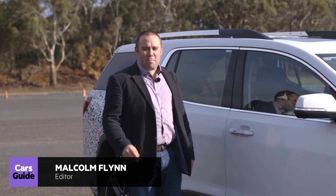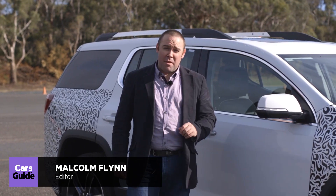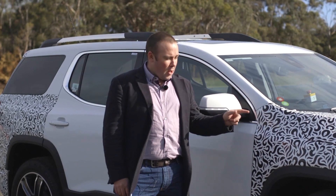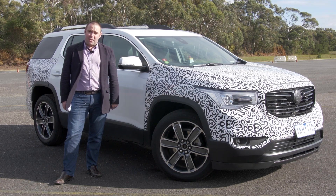The next Commodore wagon may not be the big family truckster that many of us grew up with, but the SUV boom has meant that not many of us are growing up with big Commodore wagons anyway. Large SUVs are the new family ideal, and Holden's just polishing off the development of the Acadia, which will be the brand's first proper large family SUV.